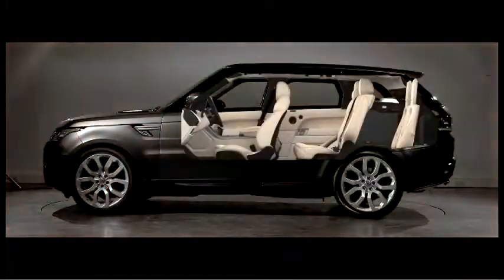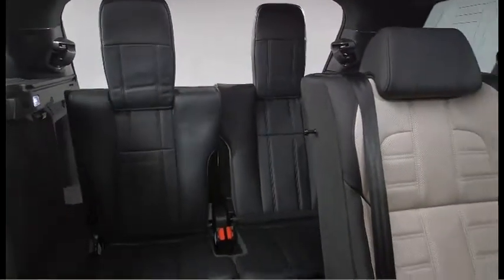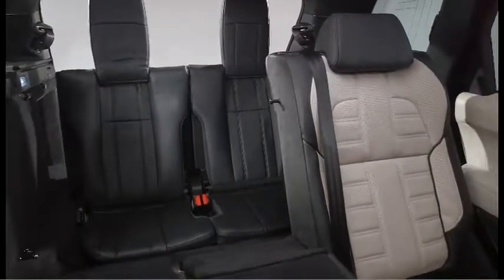We needed to combine the additional versatility that you expect in a Range Rover product, hence features like the 5 plus 2 seating. The greatest feature of the seating is that with one push of a button, the seats can be deployed or stowed away, and there is absolutely no compromise to boot volume.